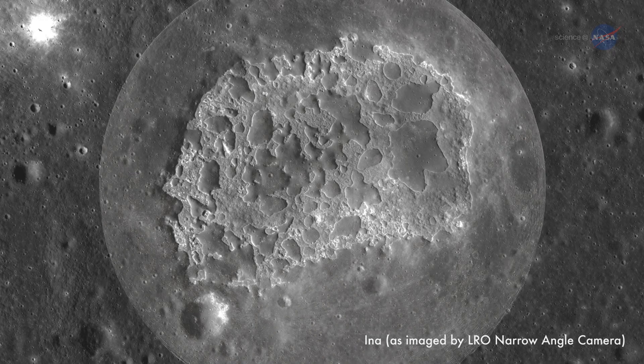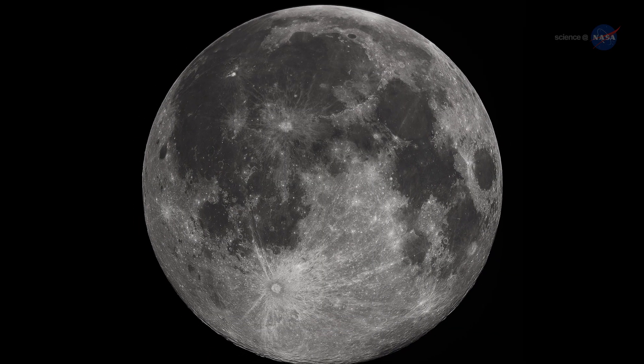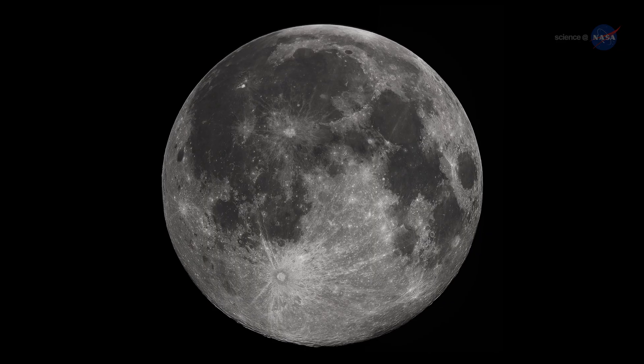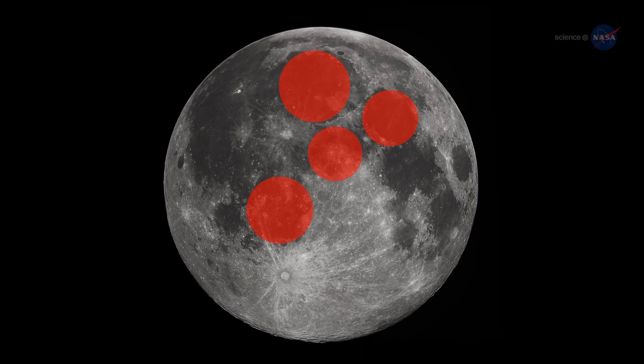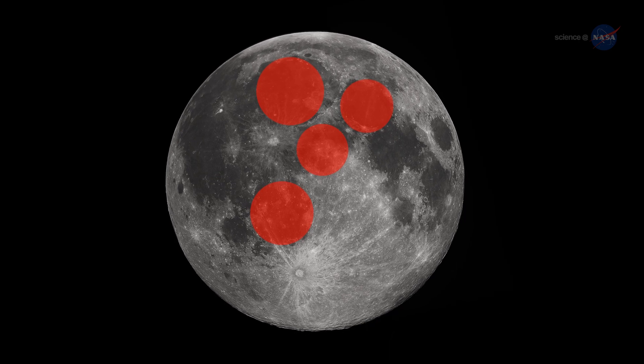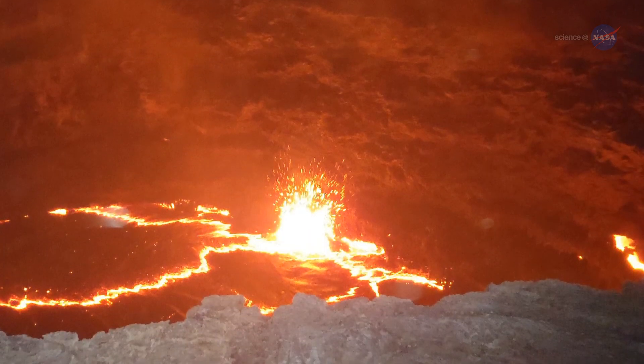There's nothing odd about volcanoes on the Moon per se. Much of the Moon's ancient surface is covered with hardened lava. The main features of the man in the Moon, in fact, are old basaltic flows deposited billions of years ago when the Moon was wracked by violent eruptions.